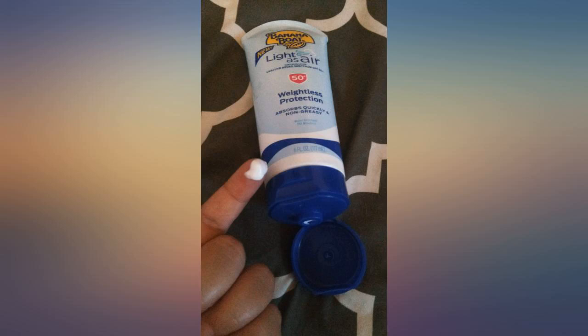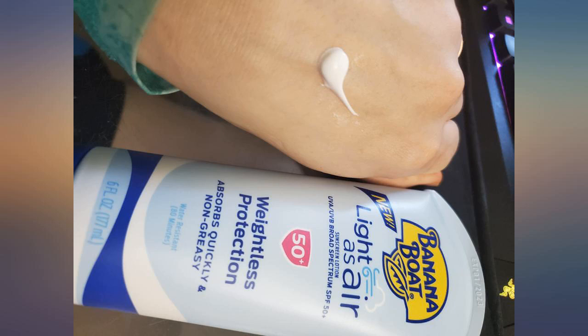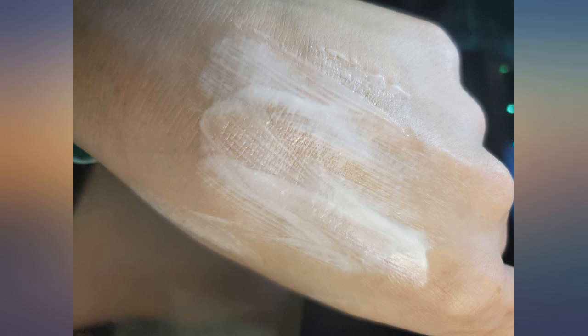I will never buy a different sunscreen again after discovering this one last year. It has a pleasant smell and it doesn't leave any sticky or greasy residue. It actually feels incredibly light and is the perfect sunscreen. I'm obsessed and recommend it to my friends and family regularly — this is the only sunscreen cream I use.